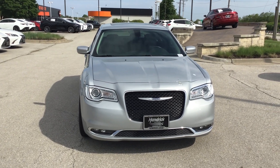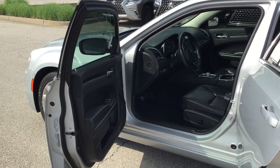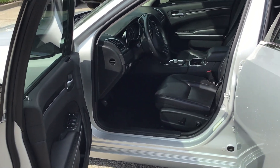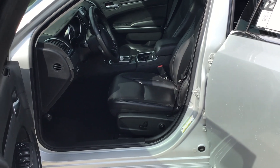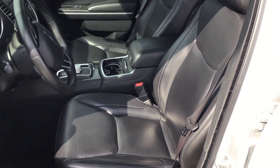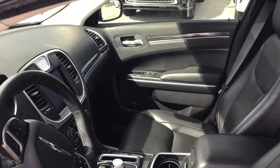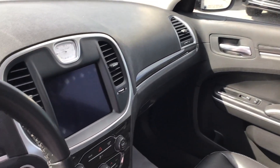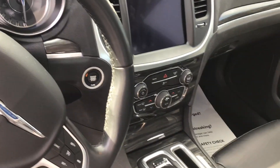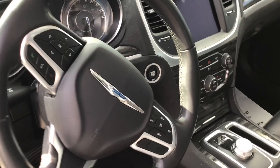Let's take a look at the inside. Coming in through the driver's side door — interior is in excellent condition as well. This vehicle is very well cared for. Beautiful black leather interior. Coming across — first, dash, screen, audio, and climate controls. Cruise control.